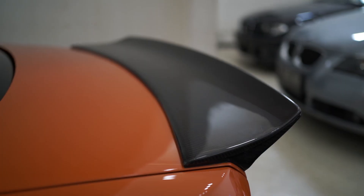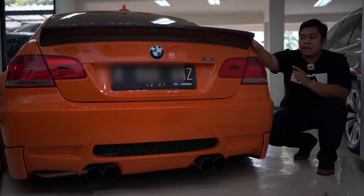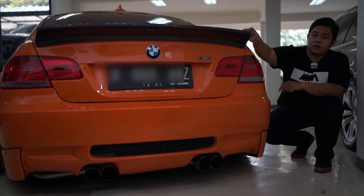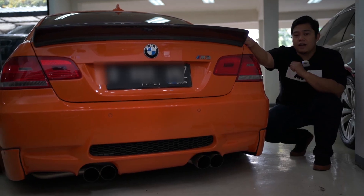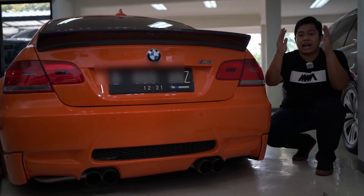At the rear, the package also includes a carbon ducktail. This can be considered a Liberty Walk Version 1 package — Version 1 only gets this ducktail, while Liberty Walk Version 2 for M3 uses a tall GT wing with legs.